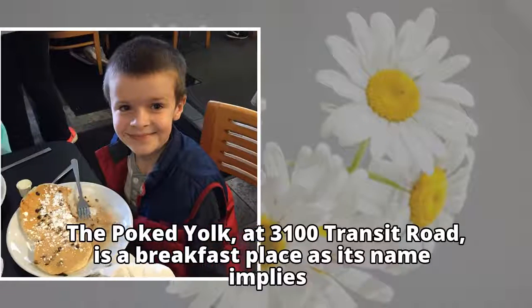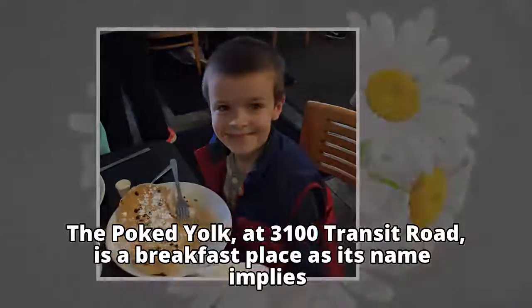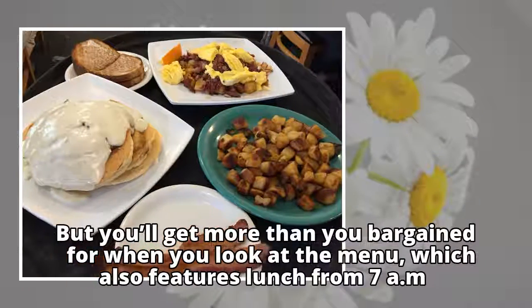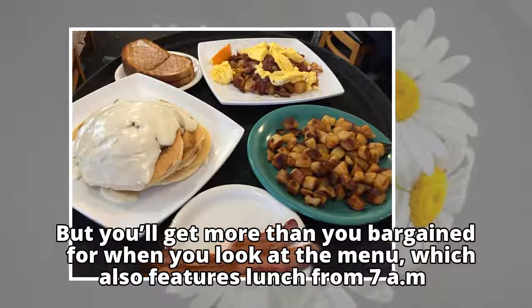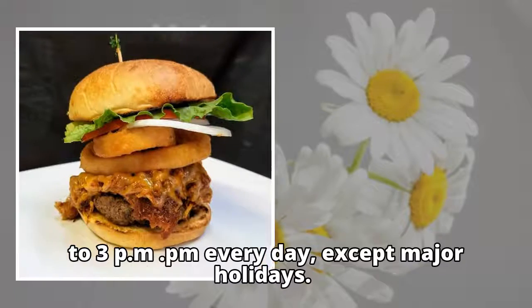The Poked Yolk, at 3100 Transit Road, is a breakfast place as its name implies. But you'll get more than you bargained for when you look at the menu, which also features lunch from 7 a.m. to 3 p.m. every day, except major holidays.